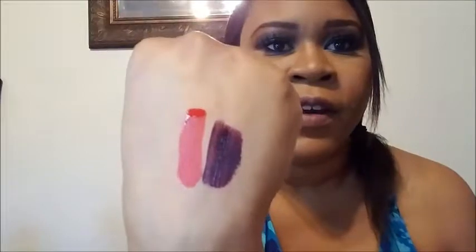This one is the Maybelline Vivid Matte Liquid, and it is in the color Possessed Plum. It dries so matte, and I think that's one of the things I like most about it. I can't even get a good swatch for you guys — it looks like that right there. Isn't that gorgeous? I think it is a perfect color for fall, the perfect plum for me. If you're not into dark lipsticks, this one may not be for you, but it is definitely one of my favorites.